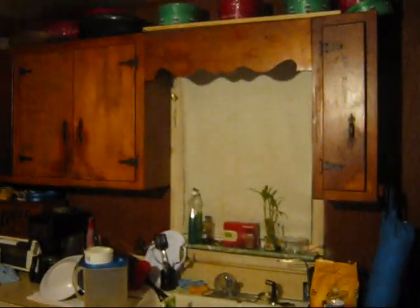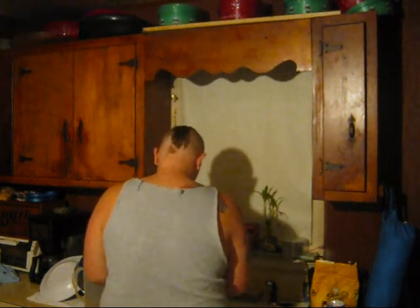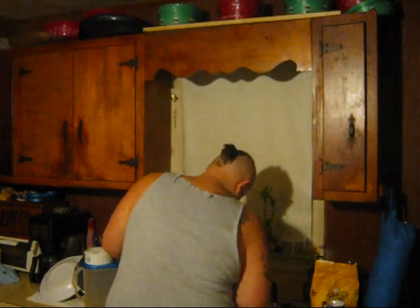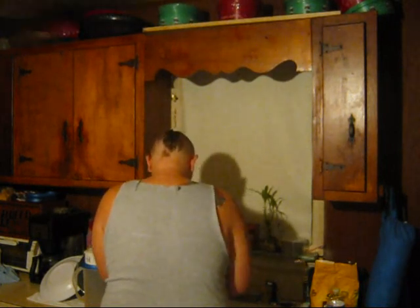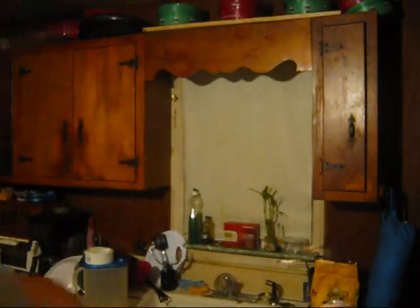I'm going to try to get this out so you all can see. There is the rat. I will continue this when we get into the bedroom to feed it.